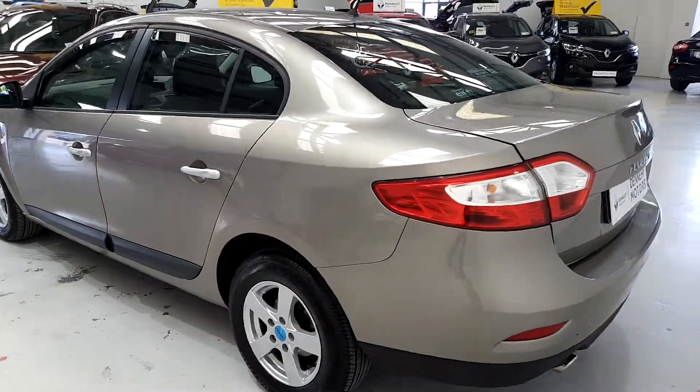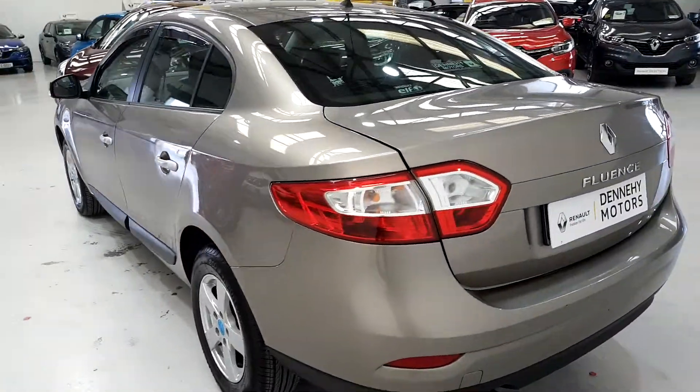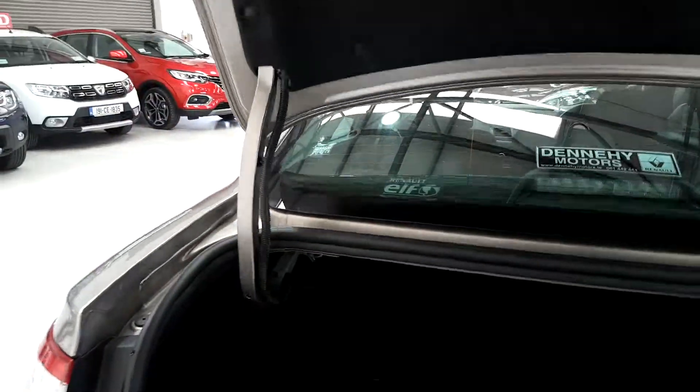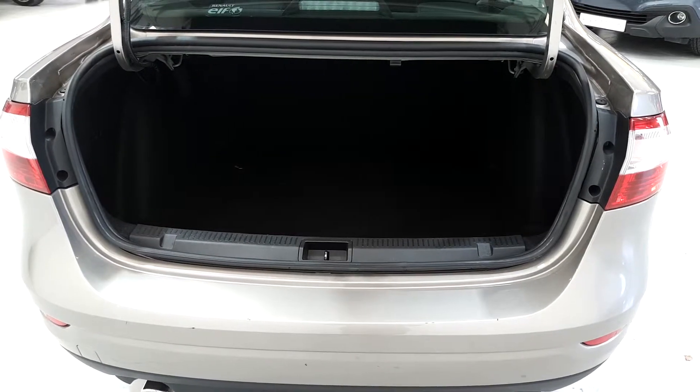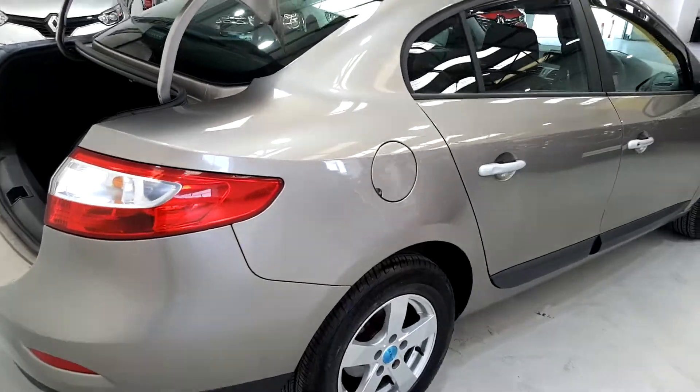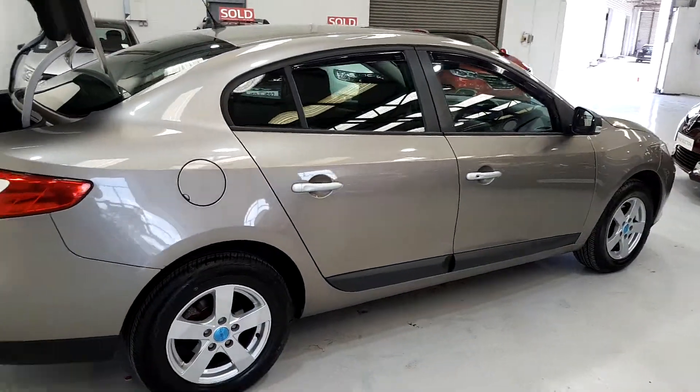Two owners from new — the first owner traded it back to us with approximately 5,000 kilometers, and then a family member of one of our employees here bought it and they've had it for the last number of years. And as I said, you are hearing me right — only 27,000 kilometers on this car.